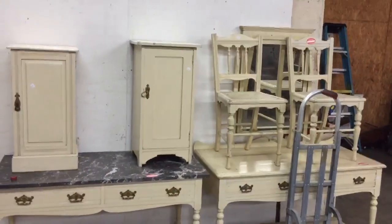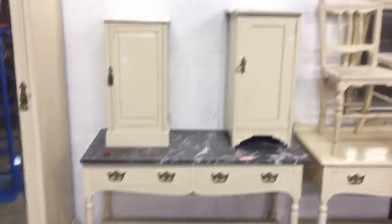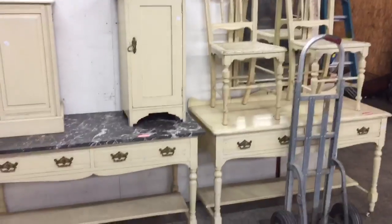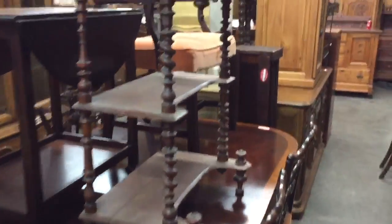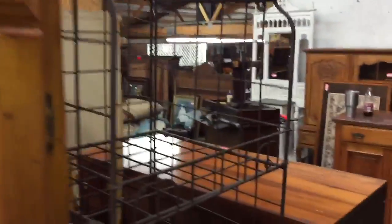Here we have a real nice painted English bedroom set with a bookcase. Nice banded dining table with chairs and lots of iron pieces. Breakfast table and racks.